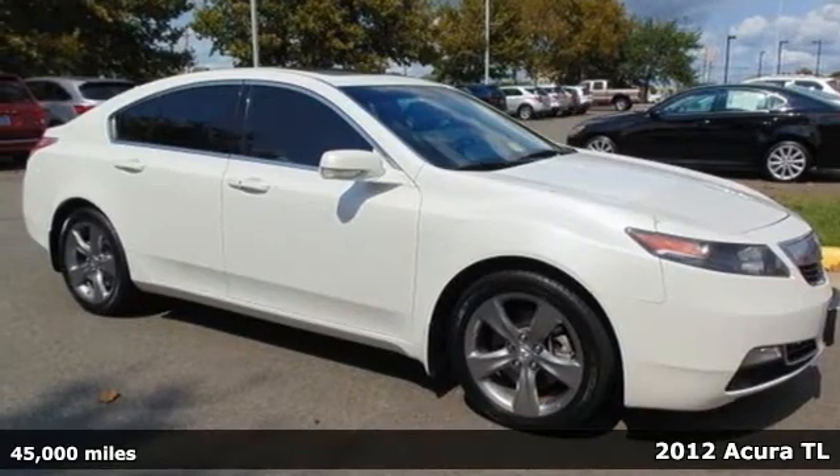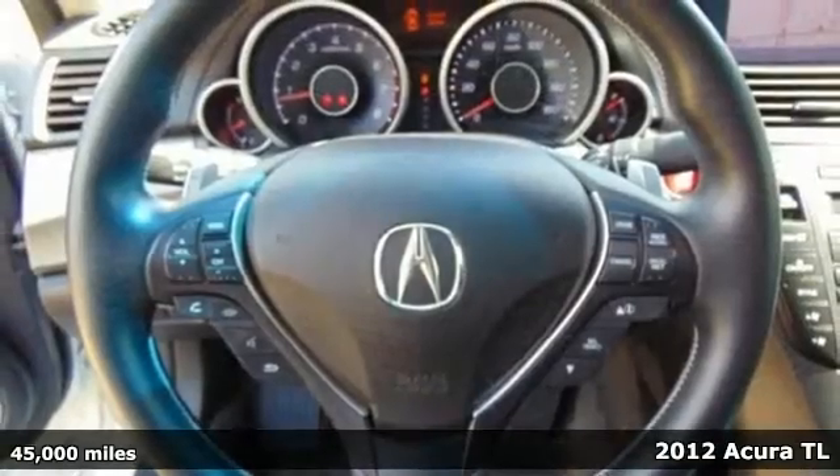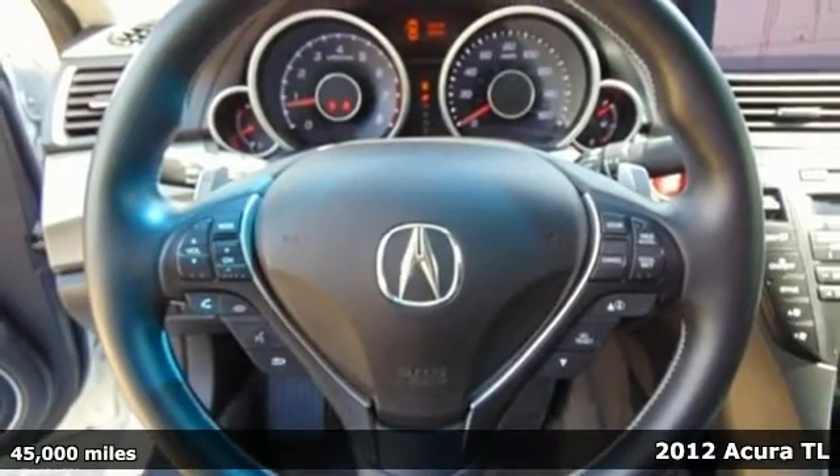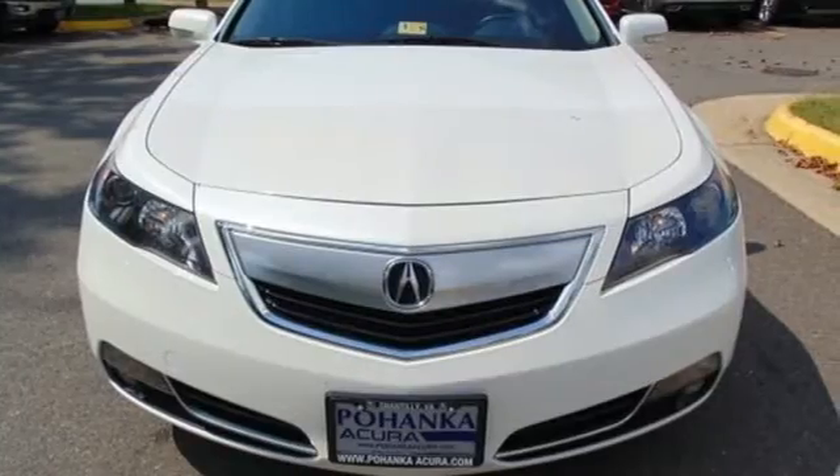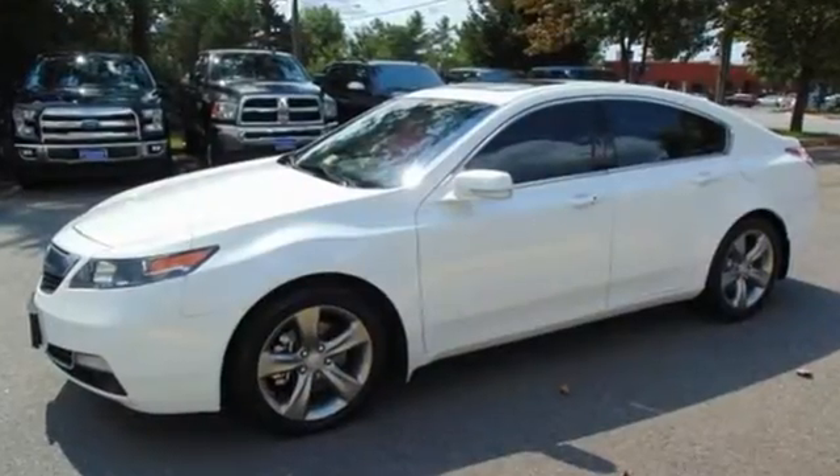It's a 2012 Acura TL. With higher mileage and upgrades in style, this sedan will steal your attention. It comes with a large assortment of luxury features like heated leather seating in front, a power moonroof, memory driver seat and climate control.